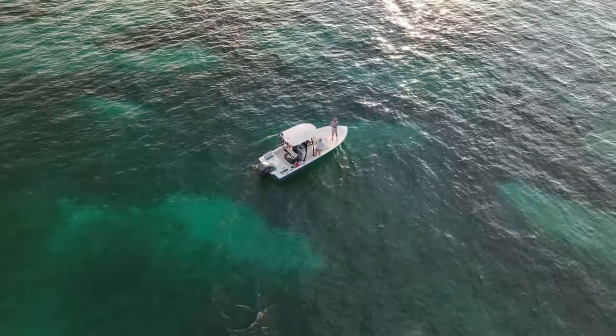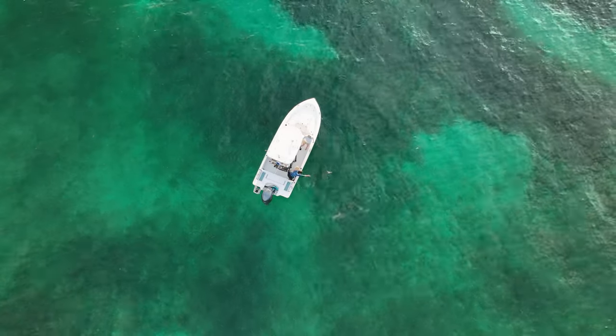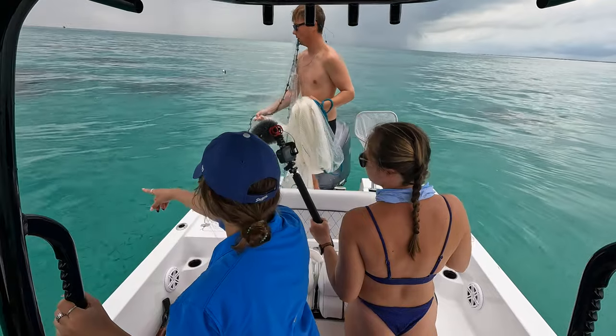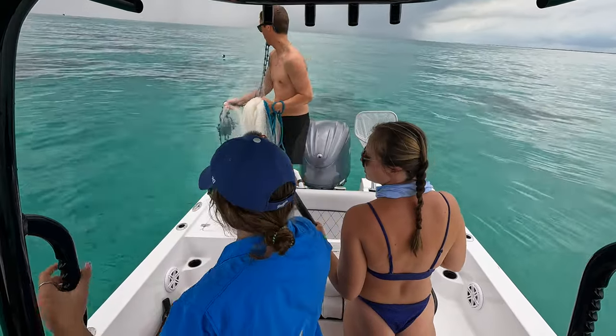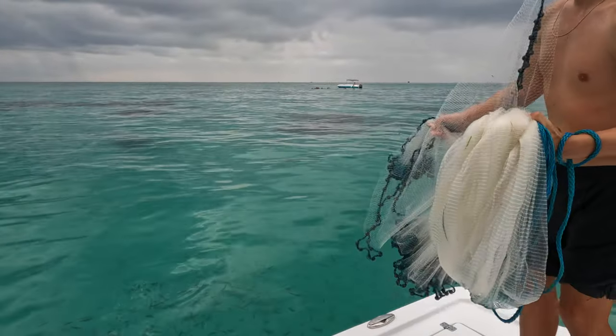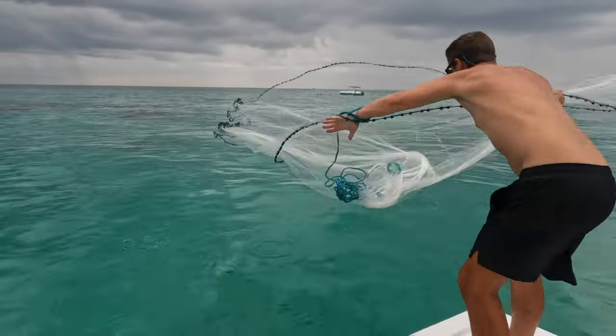Hey guys, welcome back. October is a fantastic time to spearfish here in the Florida Keys. The bait starts to show up really thick, the air and water temps are cooling down so the wahoo season's heating up, and it's usually not too windy yet, so we can still sneak out on the bay boat for some spearfishing.